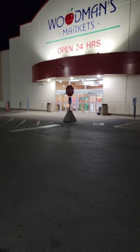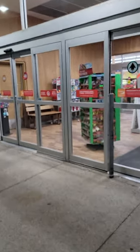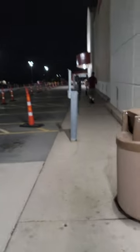Here I am at Woodman's at about 3:37, 3:38 in the morning. I promised to do a video so here it is — this is the grocery store outside. You can see it's pretty big, so let's head on inside. Not sure if all these doors are open at this hour of the night — it's a 24-hour grocery store.